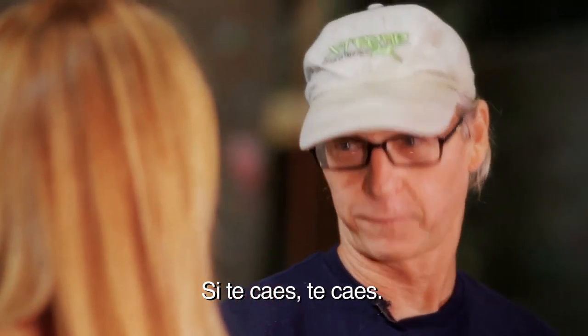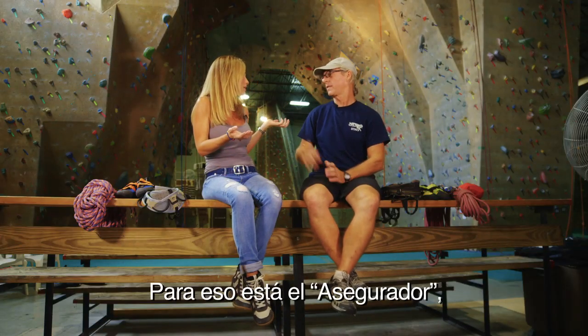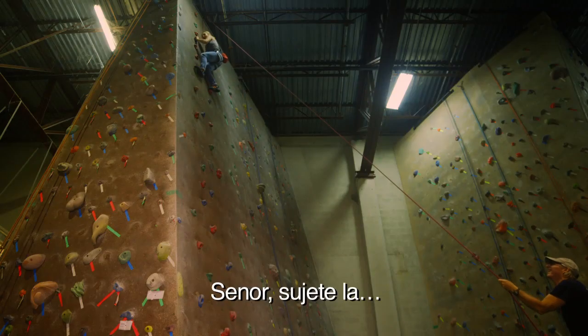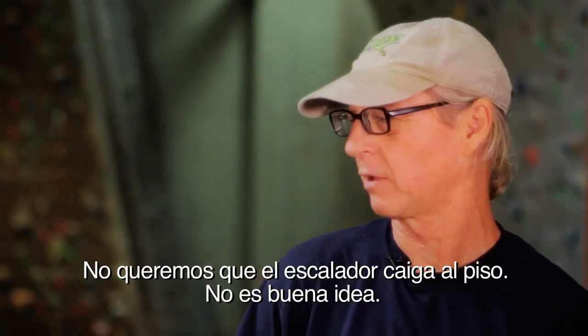So when you fall, you fall. What happens if you fall? That's where the belayer comes in. That's the person who stays on the ground and makes sure that the climber is safe. Hold it. I've got you. If you don't want the climber hitting the ground, it's not a good idea.